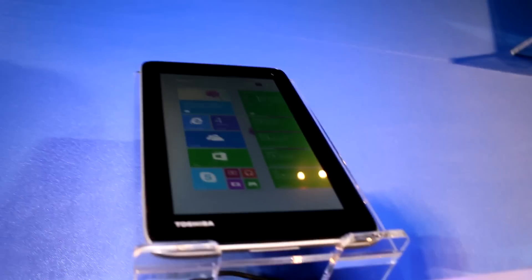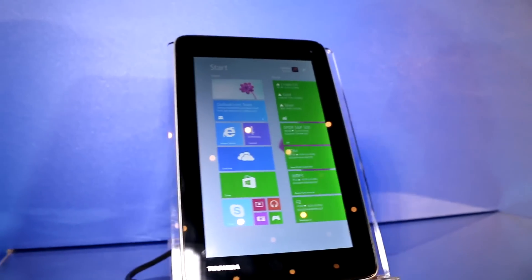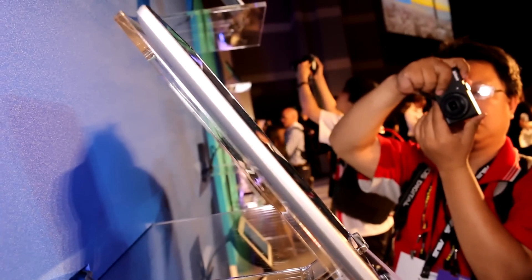At the bottom there seems to be a speaker. Pretty small, better bezels for a device at 7 inches. Thickness seems to be just over one centimeter.